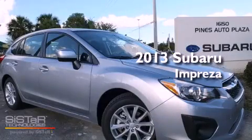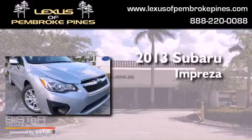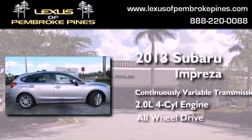This is a brand new 2013 Subaru Impreza. This four-door sedan has a continuously variable transmission, an inline four-cylinder engine, and all-wheel drive.